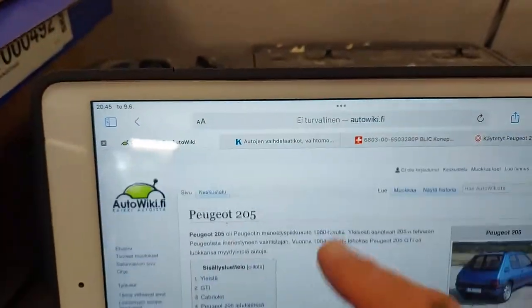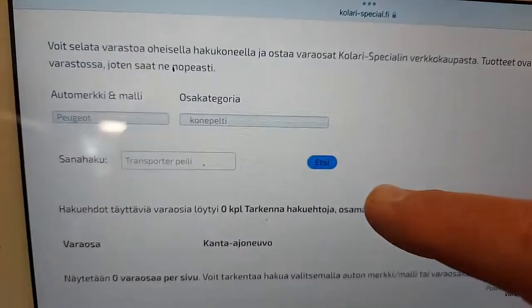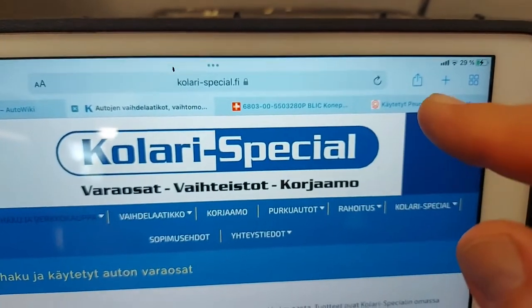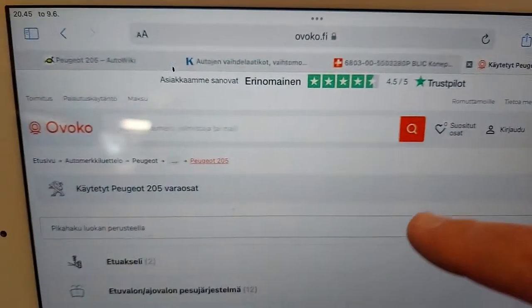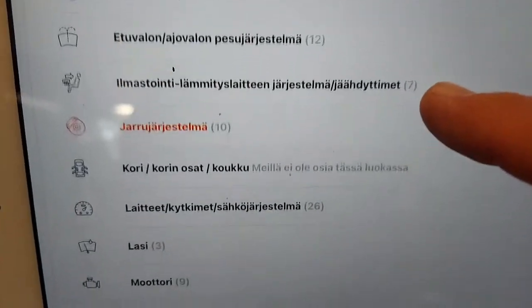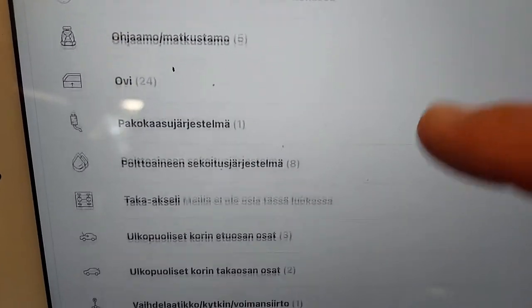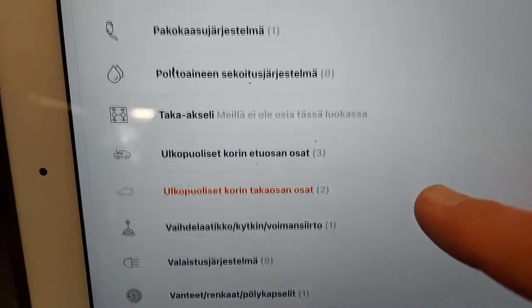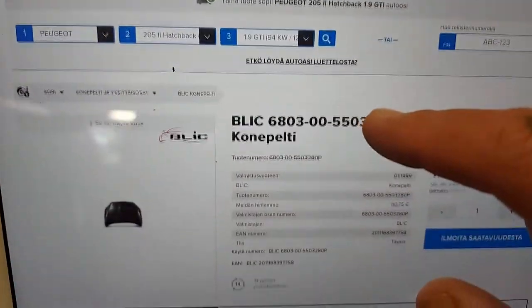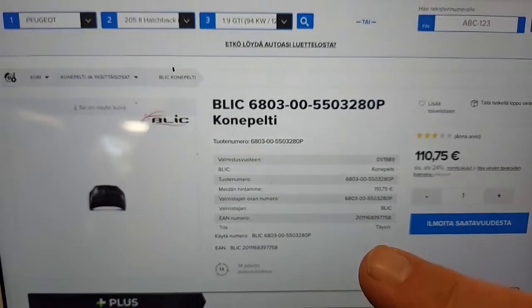First I tried to find a used one — I Googled a few pages of used car parts. On the first site, searching for a hood: zero hits, because there aren't so many 205s anymore. On a second site they have 205 parts — front axles, brake systems — but body parts are out of stock. Then I hit Autodoc, and they might have new ones for 110 euros, though I'm not entirely sure that information is accurate.